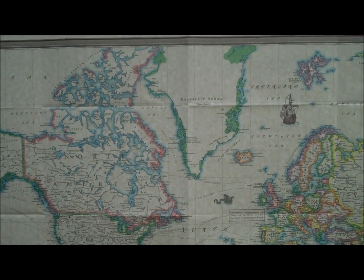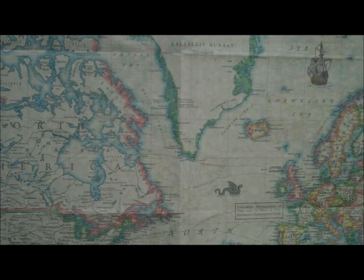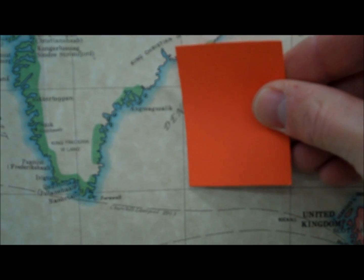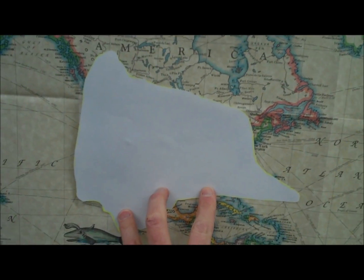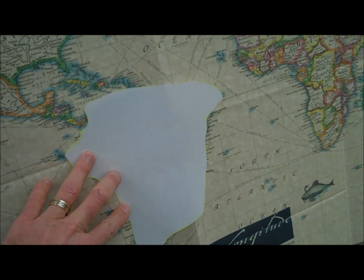On a Mercator projection, Greenland does look enormous. How do you know this is a Mercator projection? Because the lines of latitude and longitude are at a right angle — see that angle right there? That's a right angle. On a Mercator projection, Greenland looks to be larger than the United States and about the same size as South America.